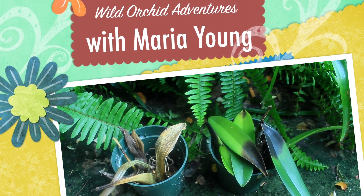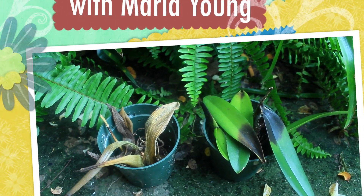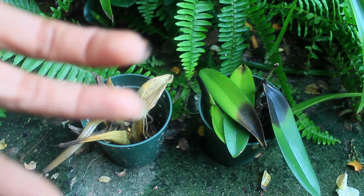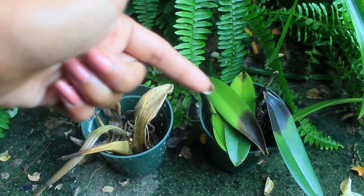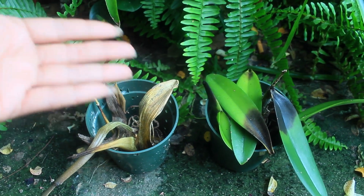Hello there everyone. It is I, Maria Young, with yet another Orchid Adventure for you. I hope you guys are all doing superdy-duperdy well out there, and especially better than these guys right here. Oh my goodness.